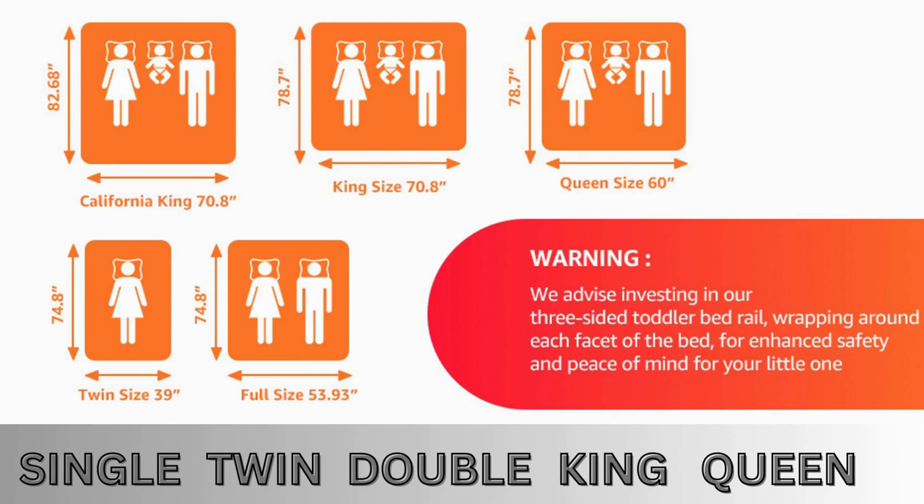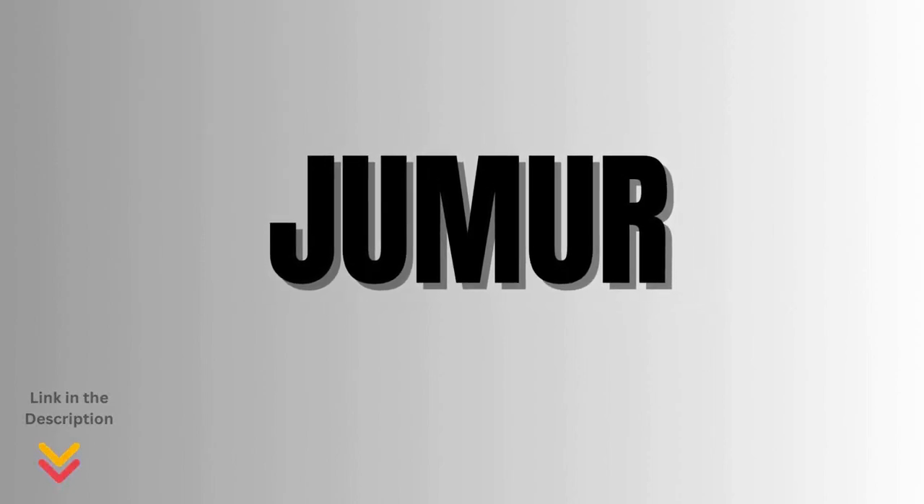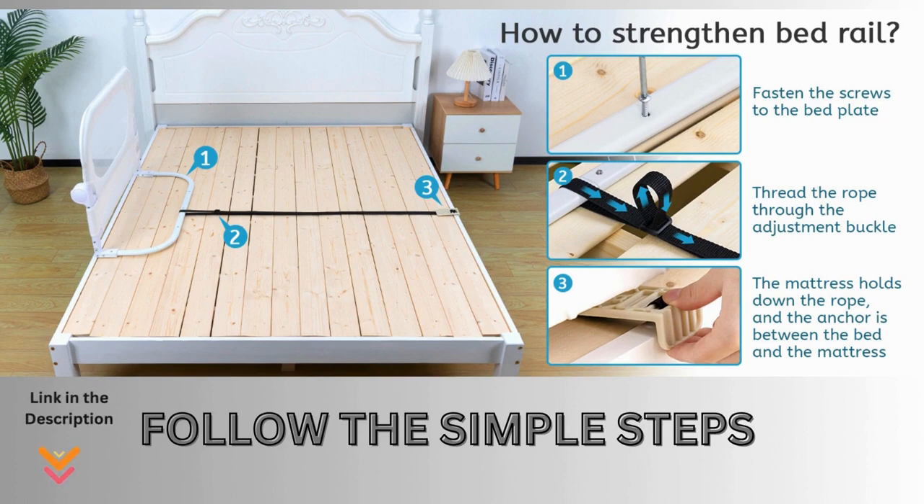The Joomer bed rail is designed to seamlessly integrate with single, double, queen, and king beds, offering a customizable guard that suits your specific needs. Crafted with non-toxic, eco-friendly materials, these bed rails pass stringent safety certifications such as ASTM, CPC, and CPSIA. The anti-collision foam ensures quick rebound in just 0.2 seconds. Joomer considers all scenarios to offer bed rail guards that fit various mattress heights and bed types, ensuring your child's utmost safety. Installation is also a breeze with their effortless installation design.